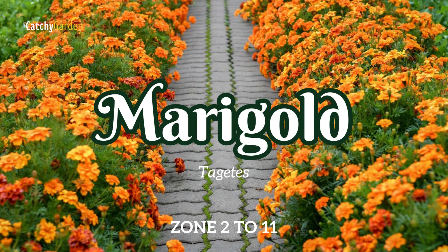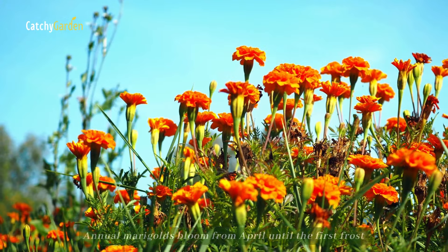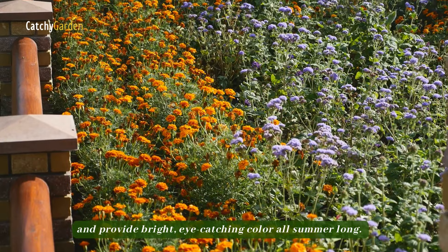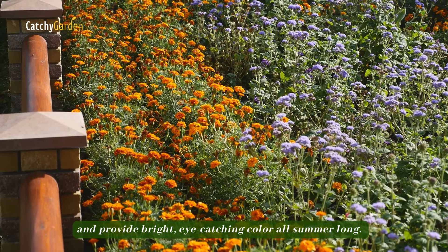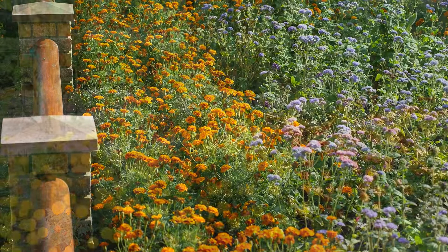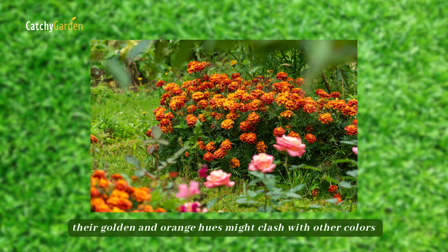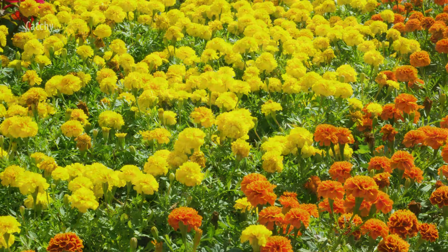Number 9: Marigold. Annual marigolds bloom from April until the first frost and provide bright, eye-catching color all summer long. Although the short types work well as border plants, their golden and orange hues might clash with other colors if you aren't careful.